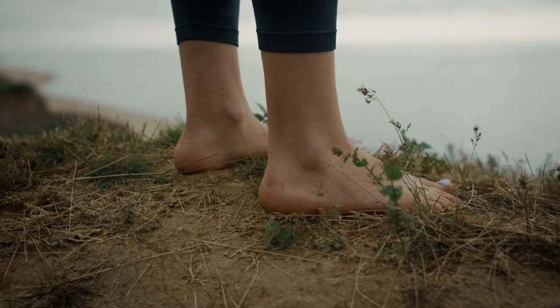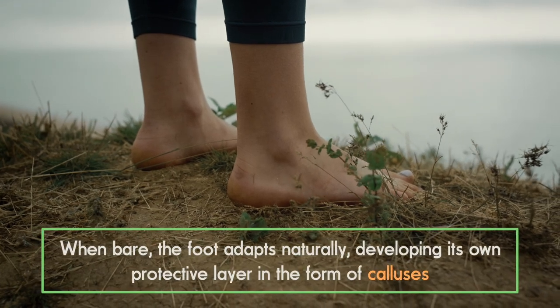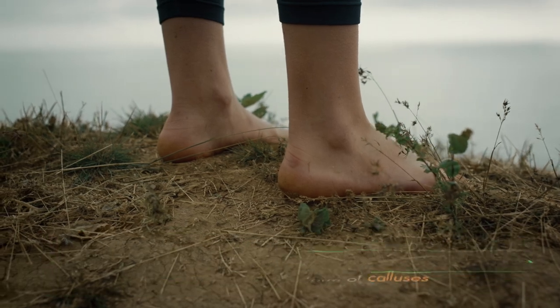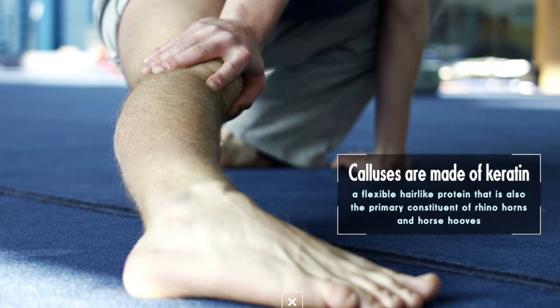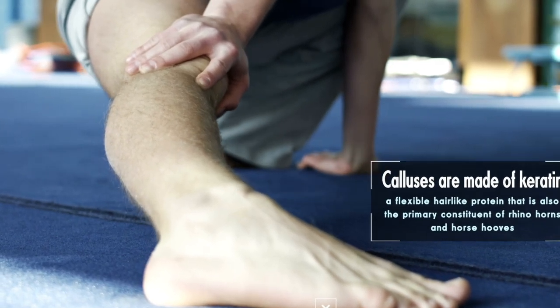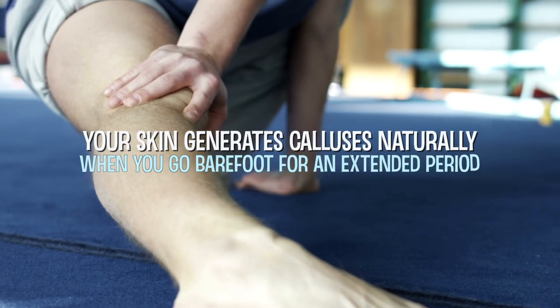Footwear was first created as a way to protect the soles of the feet. When bare, the foot adapts naturally, developing its own protective layer in the form of calluses. Calluses are made of keratin, a flexible hair-like protein that is also the primary constituent of rhino horns and horse hooves, so it's very tough.